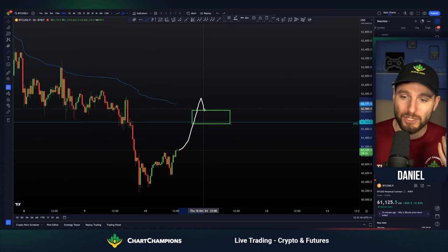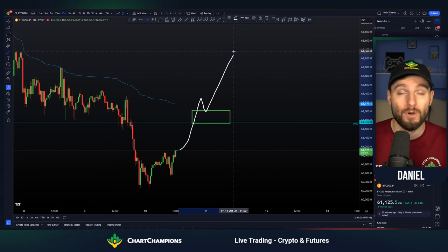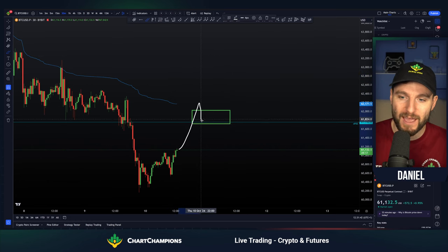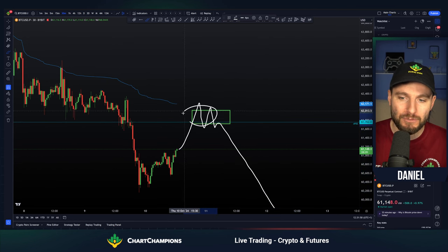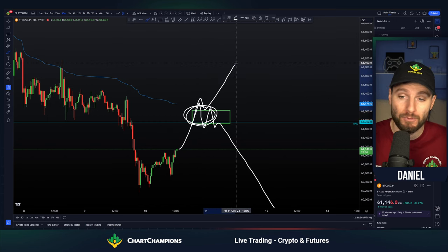Do we actually get up into that zone, show strength through that zone, flipping it into support, thus we look for continuation to the upside? Or do we come up into that zone, we get the rejection, we get that market structure change, and we get the activation of a short trade for lower prices to come next. That is absolutely key what happens there, whether we get the rejection or whether we get the flip of resistance into support for continuation.